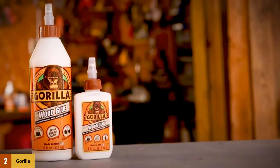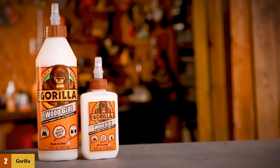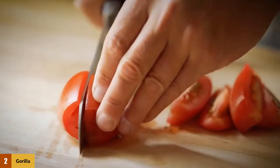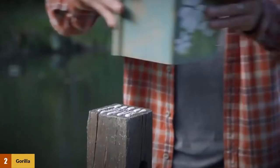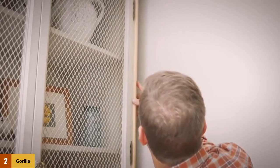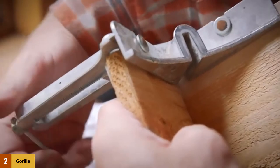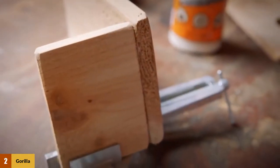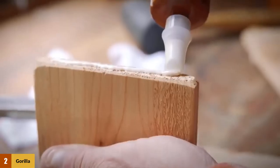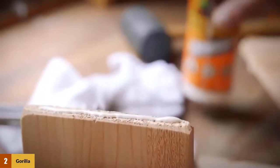Gorilla Wood Glue is water-resistant and compliant with ANSI HPVA Type 2 water resistance levels, making it an excellent choice for outdoor woodworking applications. However, you can also use it for indoor tasks like hobby-related projects. Gorilla Glue can be used on hardwood, softwood, and natural wood composites. When applied it is off-white in color, but dries to a natural tan color to maintain the integrity of the wood grain.